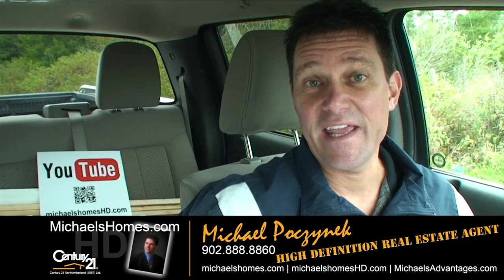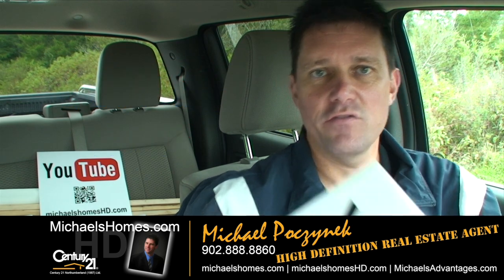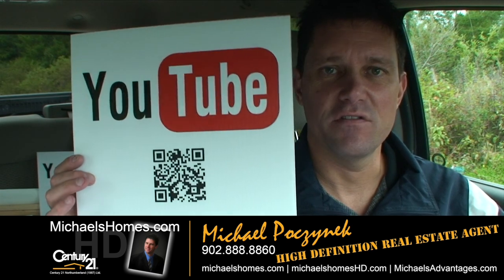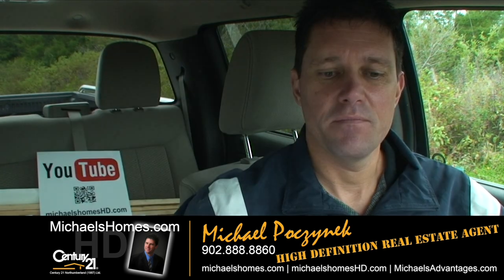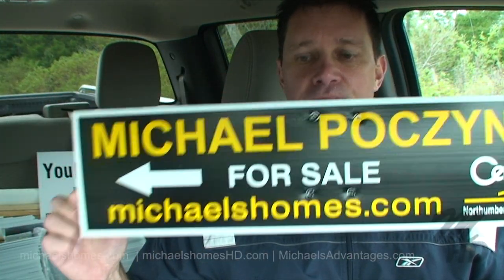That's all on our quickie look at the lot in Grand River. Thank you very much for watching my YouTube video, Michael's Homes HD. Look for these signs — click on this with your smartphone and view the video right on site. Also make sure you have subscribed to my weekly newsletter at michaelsholmes.com for PEI real estate tips, tricks, and traps. Thank you, have a great day, and remember to buy it right.